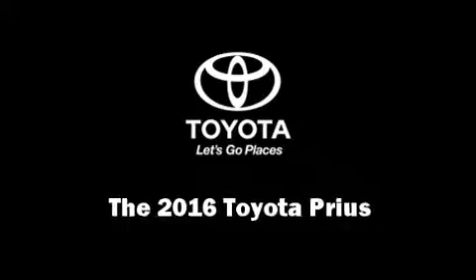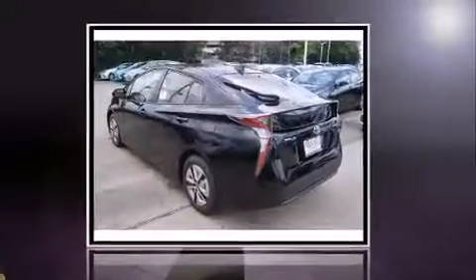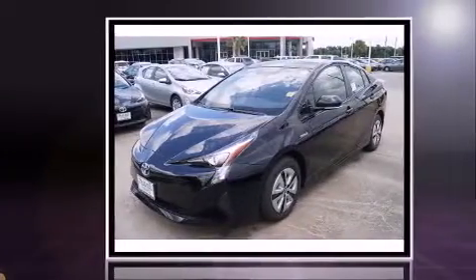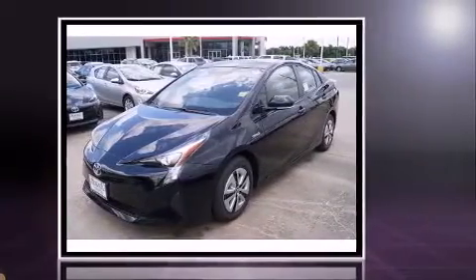The 2016 Toyota Prius. Smooth gear shifts are achieved thanks to the efficient four-cylinder engine, providing a spirited yet composed ride and drive.